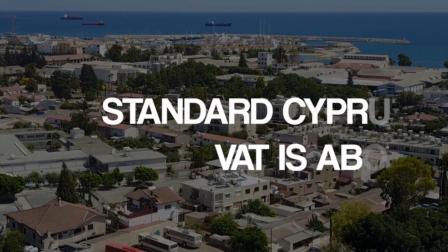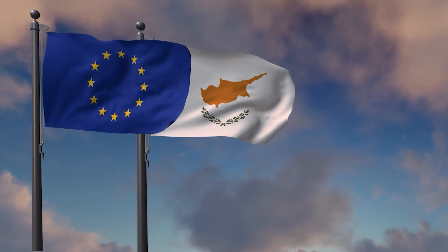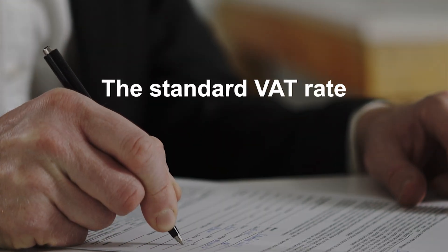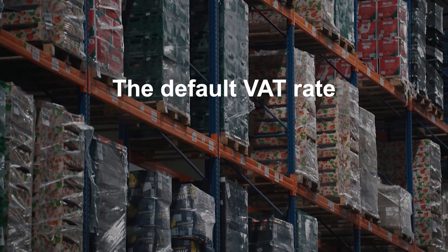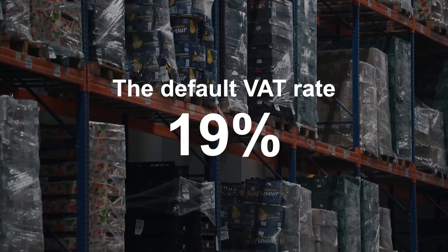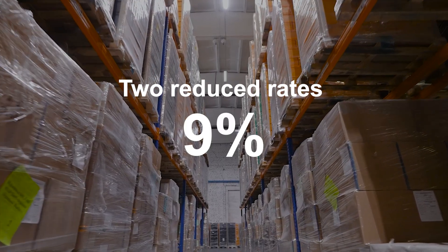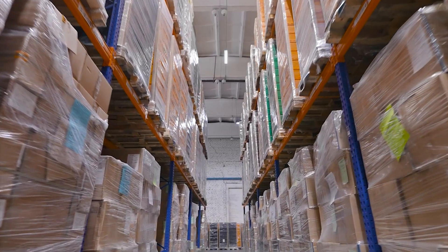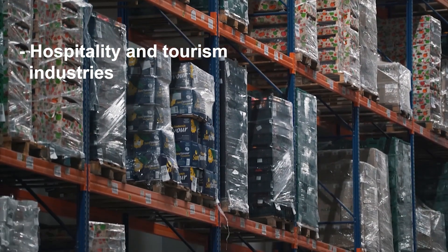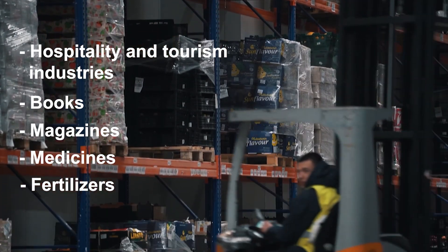Seventh fact: Cyprus's standard VAT rate is above 15%. Like other member states, Cyprus based its legislation on the EU's directives on VAT. According to board guidelines, the standard VAT rate should be higher than 15%. The default rate is 19%, which is charged on most goods and services in the country. Since the country's VAT system is tiered, there are two reduced rates of 9% and 5% applied to certain goods, including supplies for hospitality and tourism industries, books, magazines, medicines and fertilizers, to name a few.